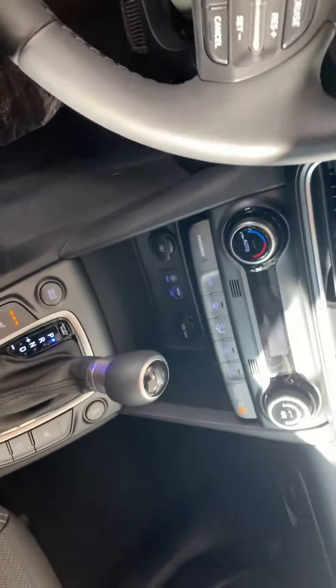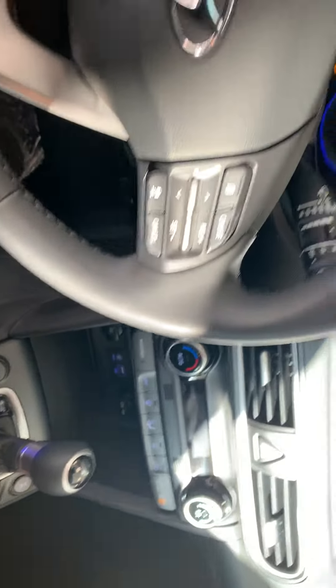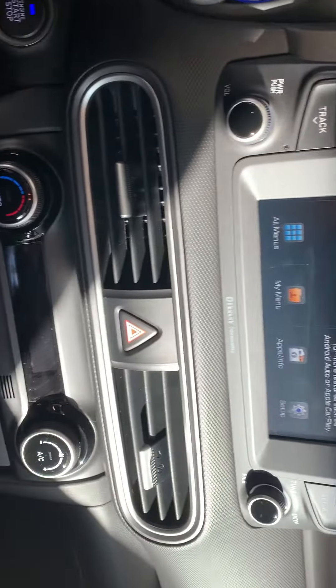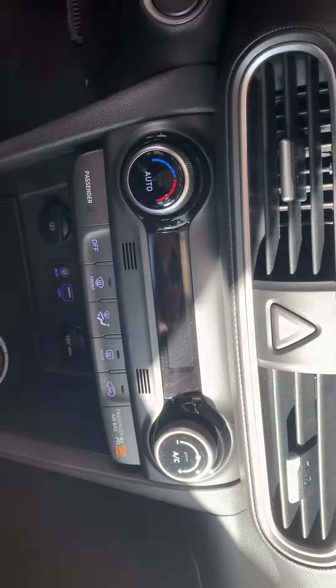You got heated seats, heated steering wheel both sides, big screen right here, and you got a sunroof.